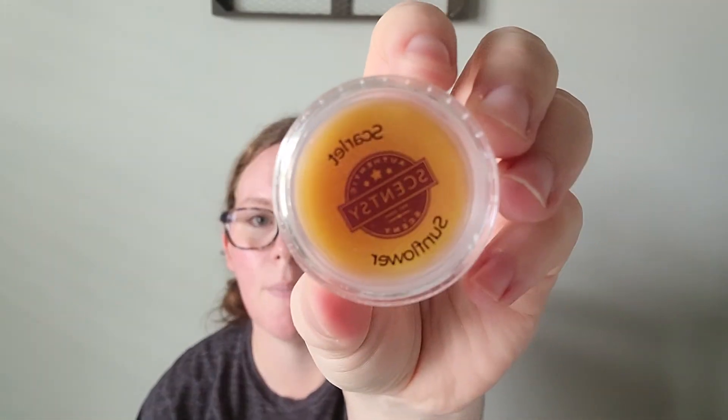To me, this is Febreze from like 1998 or 1999. It's top of my list out of this whole catalog — it's amazing. Scarlet Sunflower: if you don't get anything else out of this catalog, get this one. This is it right here.